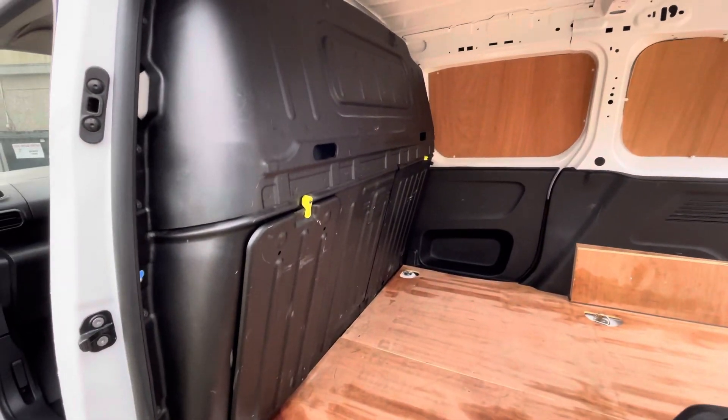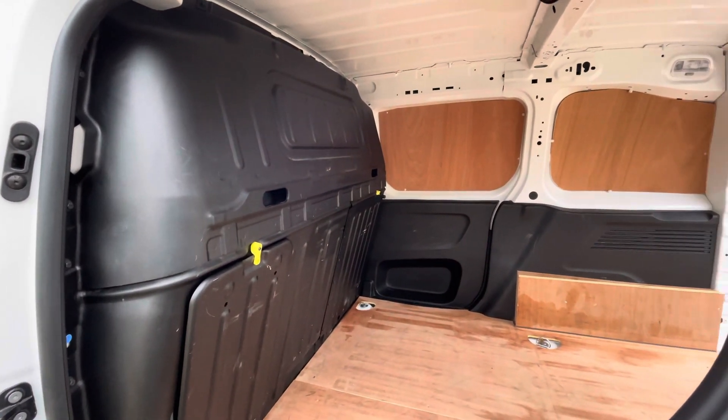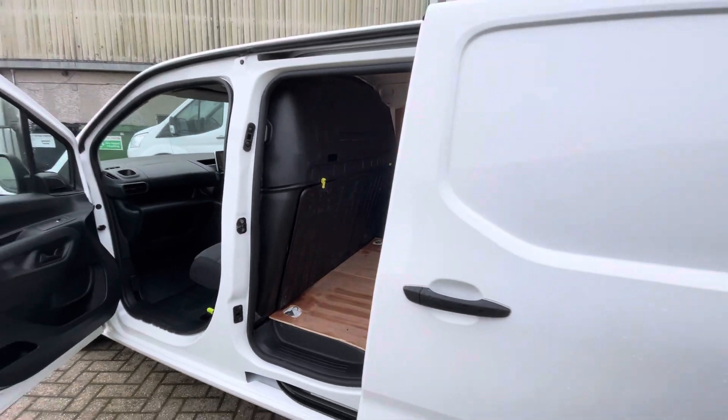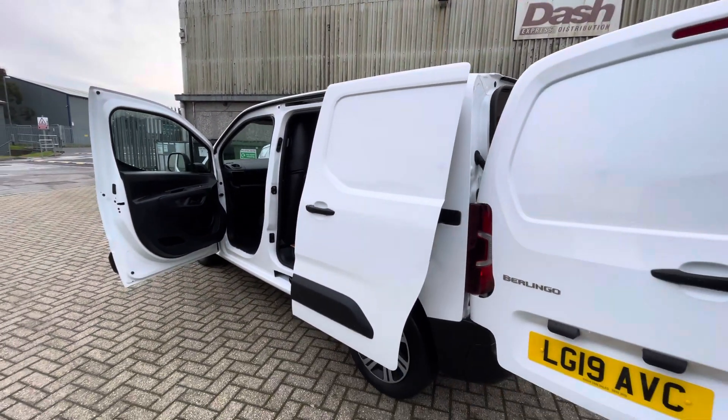It's very tidy in the back — fully ply lined out. You've got the bulkhead with the load throughput section, so you can accommodate quite long loads in these.